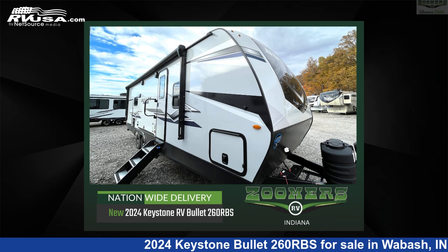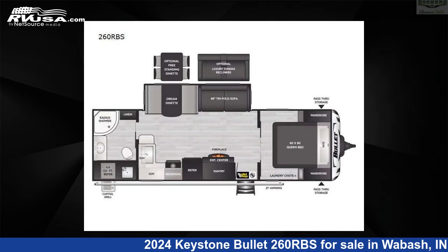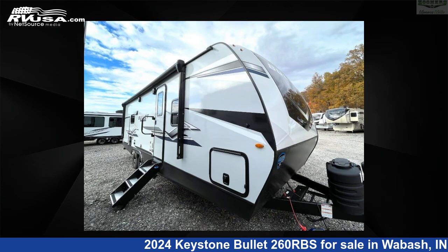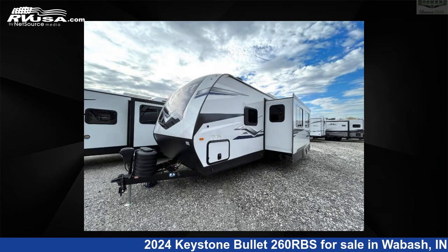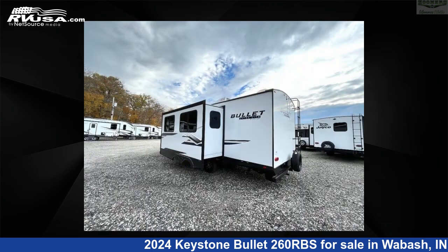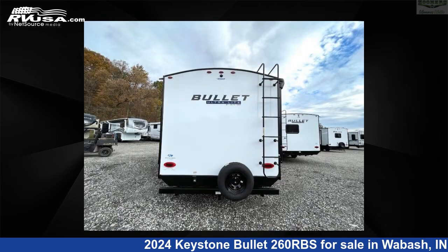This 2024 Keystone Bullitt 260RBS is a travel trailer RV. It is located in Wabash, priced at $46,992, and is offered for sale by Zoomers RV. Click the link in the video description to visit RVUSA.com and see more photos as well as the current price.